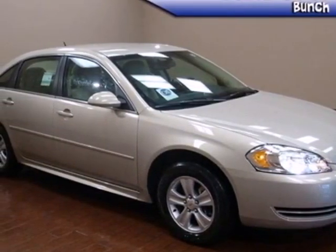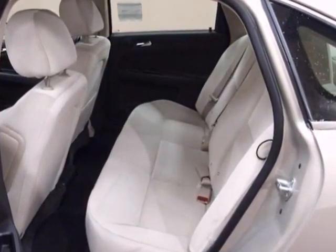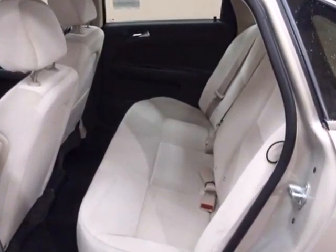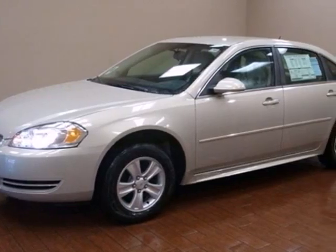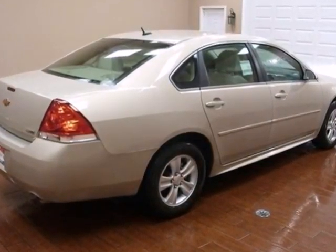It's a 2012 Chevrolet Impala. This sedan features amenities like OnStar, power windows, locks and mirrors, and cruise control. Entertain yourself and your passengers with a CD player and keep everyone's safety in mind with anti-lock brakes.